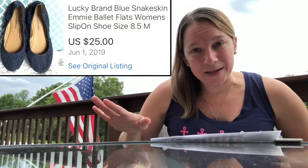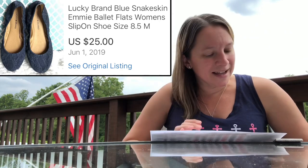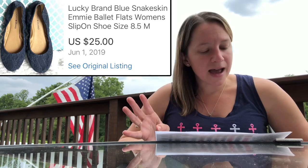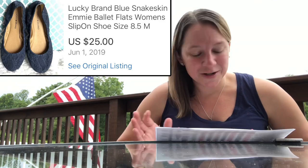This item is a cute little pair of shoes. I actually debated on keeping these myself because I thought they were so cute and they fit me so well, but I'd rather make the money. This is Lucky Brand — blue snakeskin ballet flats, that's why they're so cute. I paid $4 for these and sold them for $25. After all the fees, I made $13.85 profit.